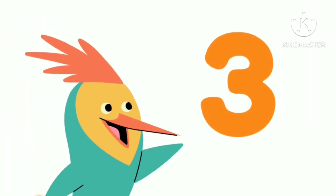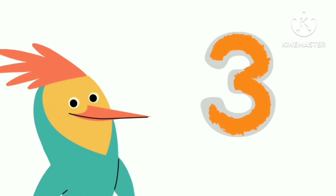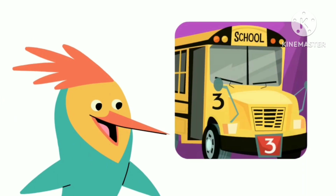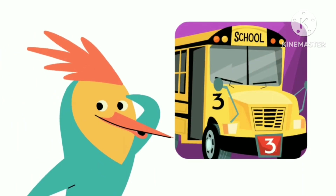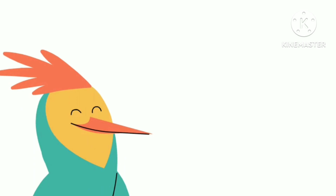This is the number three. And this is how you write the number three. Here's a number three. Here's a number three. Here's a number three. Look around to see if you can find the number three. Oh, here's a number three. Numbers are everywhere in our world.